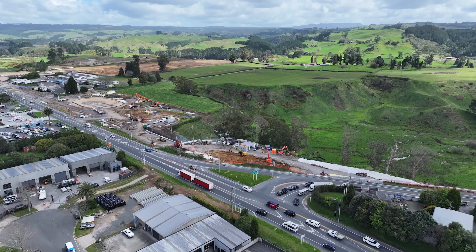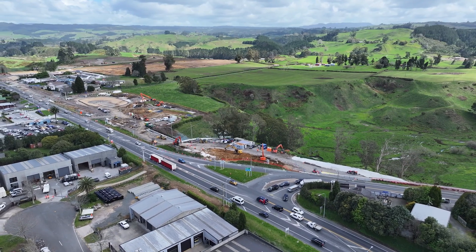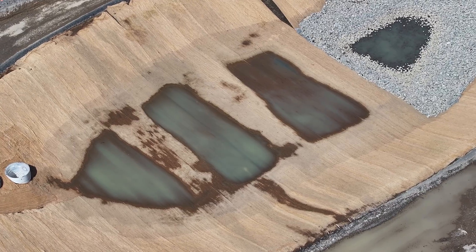Speaking of stormwater, over one kilometre of pipeline now channels water from the school car park, Te Ara Hoya Drive, and State Highway 29 into our wetland pond.